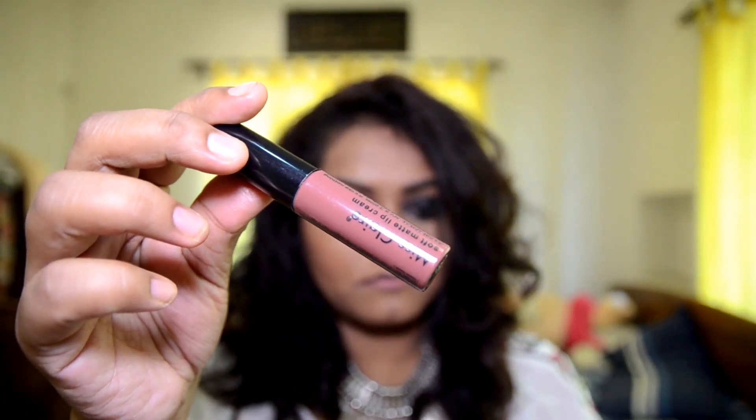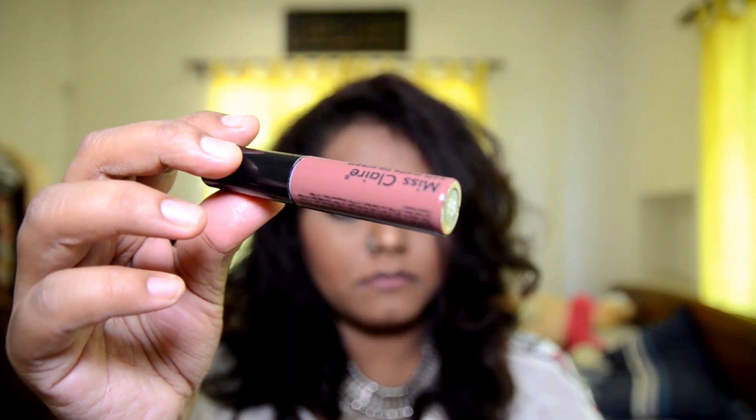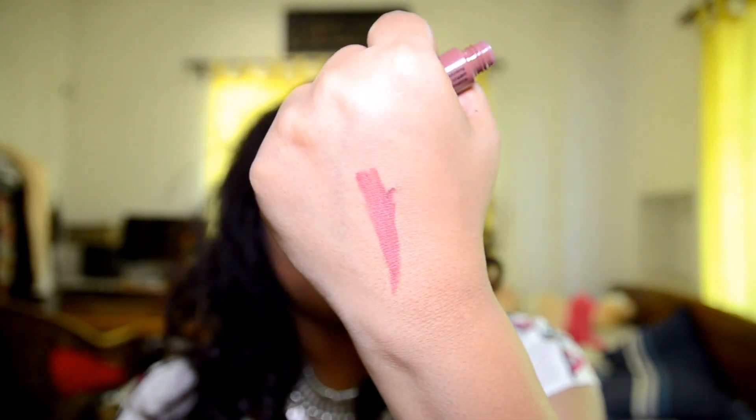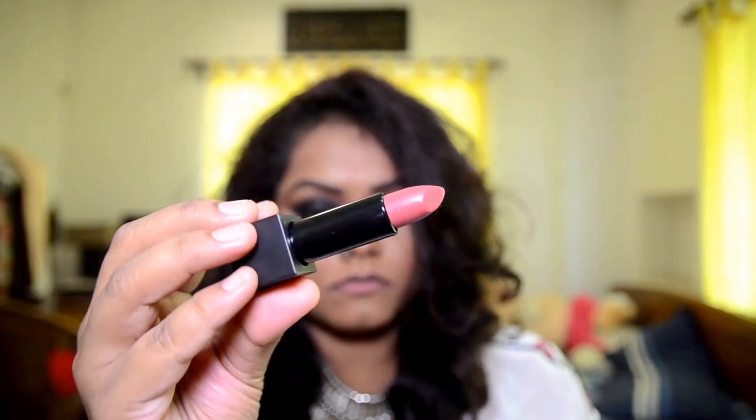Another one from Miss Claire — the shade is 55. It is a brown nude color. Brown nude shades usually complement dusky skin tones, so if you are struggling to find a nude shade, just trust brownish nude shades — you won't go wrong. This is what it looks like. I love how it looks on my skin tone. It's just my lips but better, I would say.